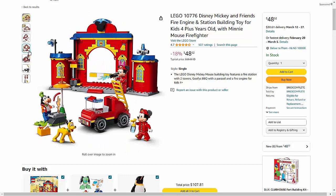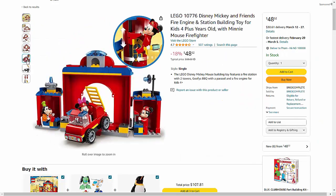It also comes with a cute Minnie Mouse firefighter minifigure, adding an extra element of excitement to the play experience. With its easy-to-follow instructions and durable LEGO bricks, this set is designed to inspire hours of creative play.